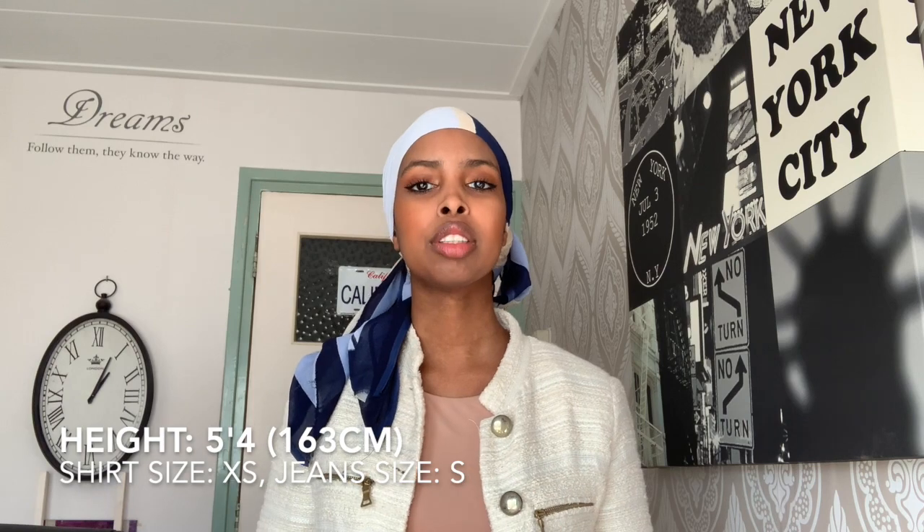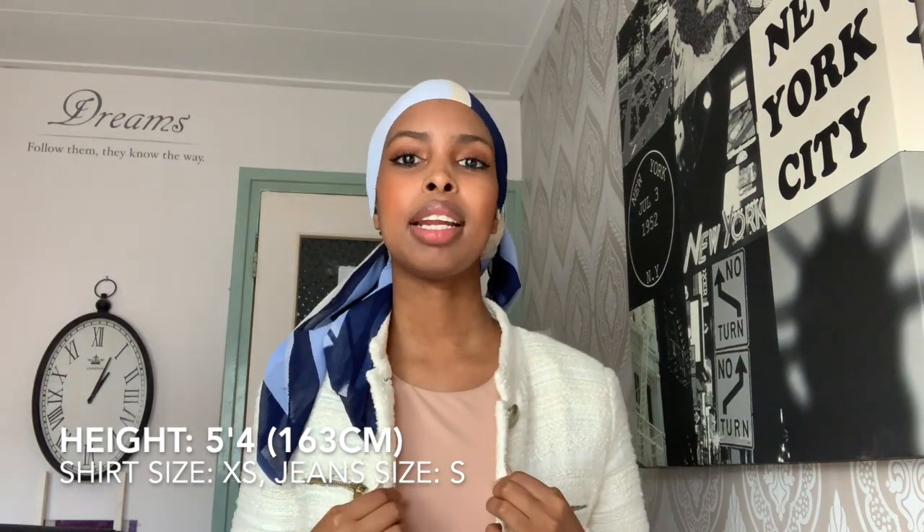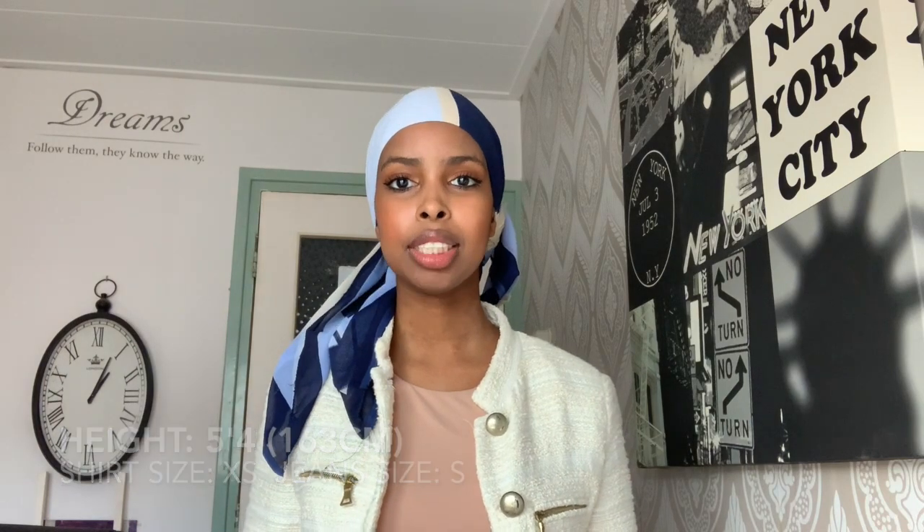For the people who are wondering, I'm 5'4", so I'm 163 centimeters. I normally wear extra small for shirts and I normally wear small for jeans. So for me to buy dresses online is actually my worst nightmare because I never know if I should buy small or extra small. Some dresses I bought are small, some dresses I bought are extra small. I just left it and hopefully they will fit me. I didn't try any of these dresses on because I wanted to give my reaction live on camera.